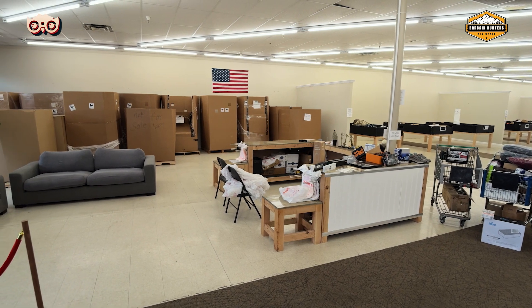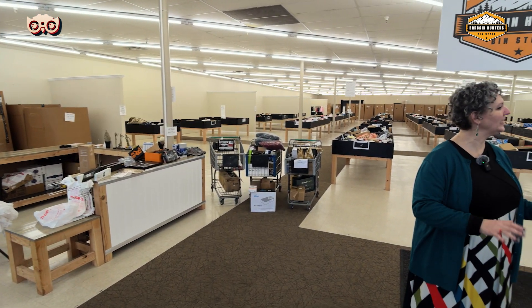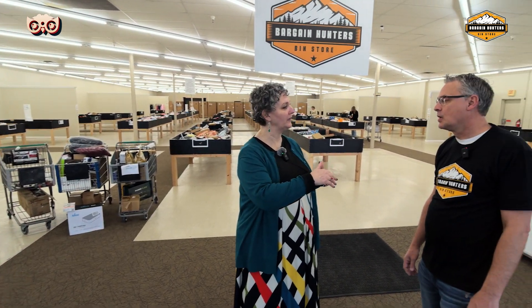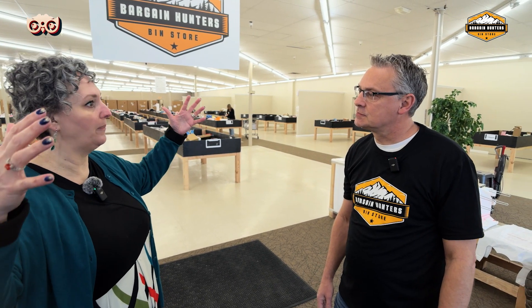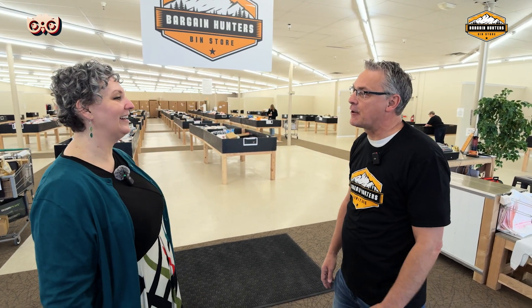We've highlighted ATX Auctions here in Idaho Falls before and they're in overstock too, but yours is a little different. How are you different from ATX Auctions? Our truckloads have 20 to 50,000 items in them where ATX are bigger items. So you're not going to get a big couch or a bike or something. You're going to get smaller items that you can carry out yourself.